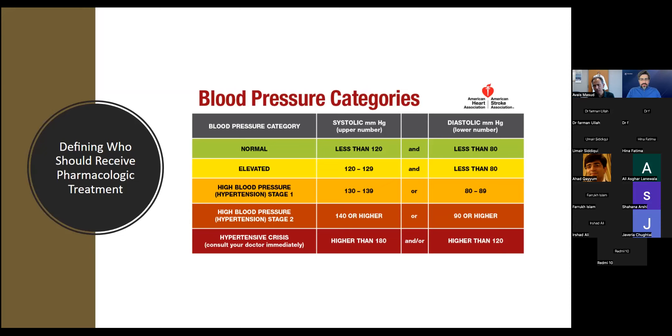We also have to consider diastolic blood pressure. When blood pressure is more than 180, that is hypertensive crisis. When it is accompanied by end organ damage, it's called hypertensive emergency. When there is no end organ damage, it's called hypertensive urgency. There's no specific number; commonly it's more than 180 or 200, particularly for patients with chronic uncontrolled hypertension.